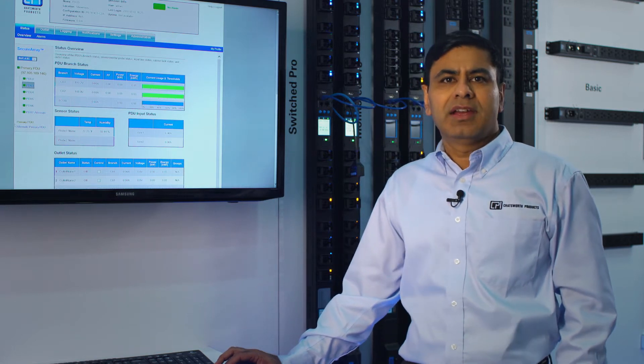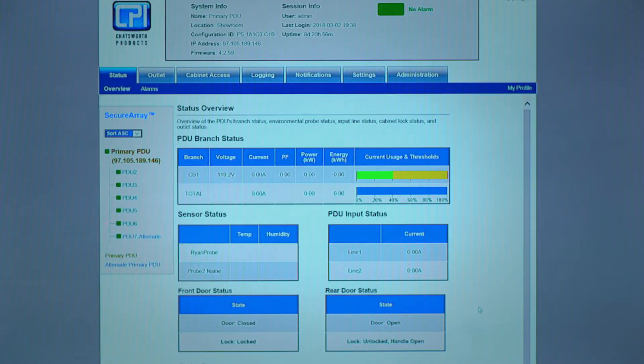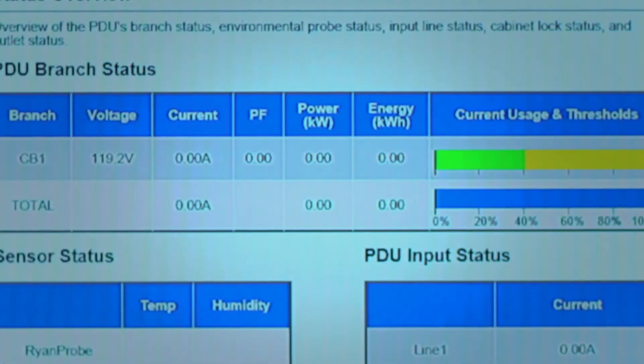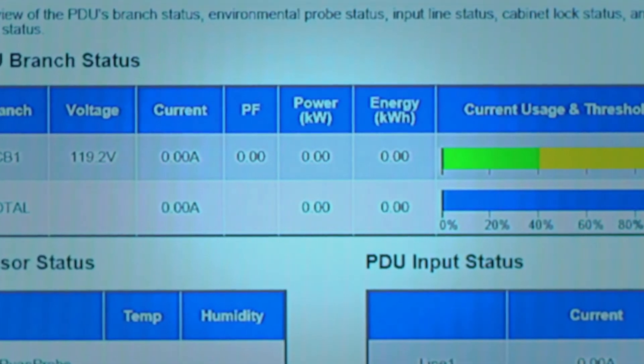CPI eConnect PDUs provide key information about voltage, current, power, and energy consumption at the input level, the branch circuit level,